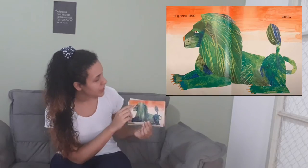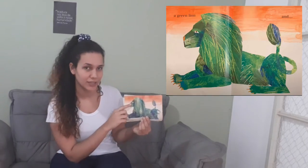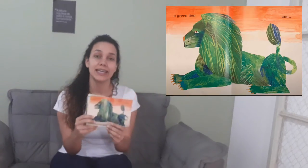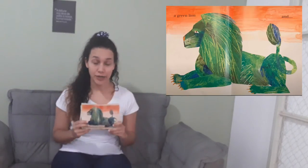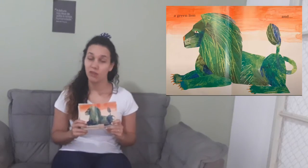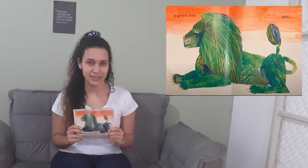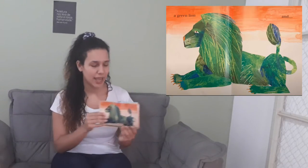A green lion! Take a look, guys. Is the lion a farm animal or a wild animal? Yes, the lion is a wild animal.